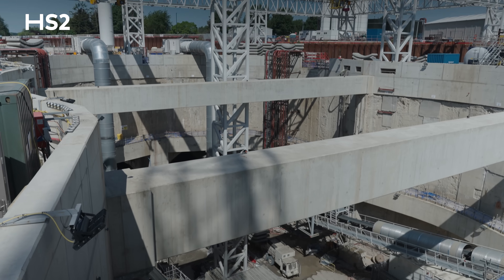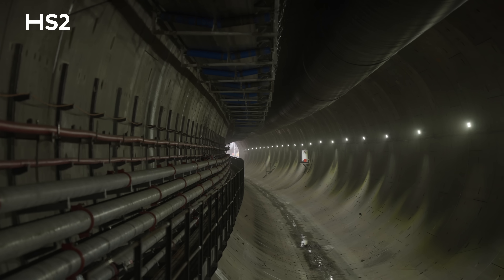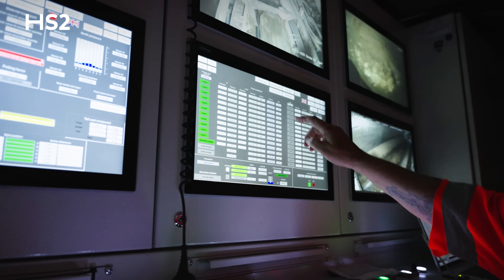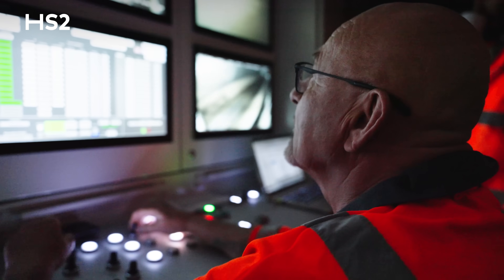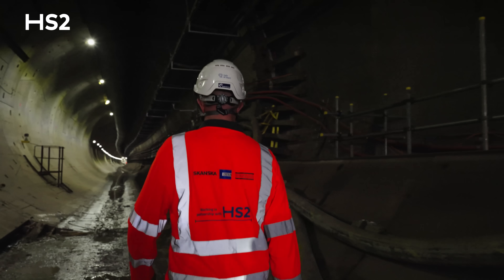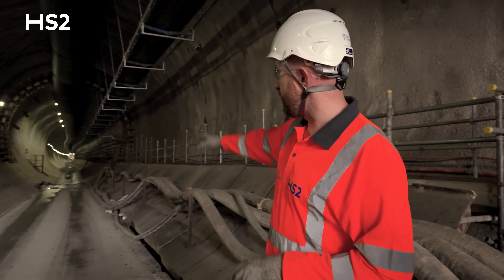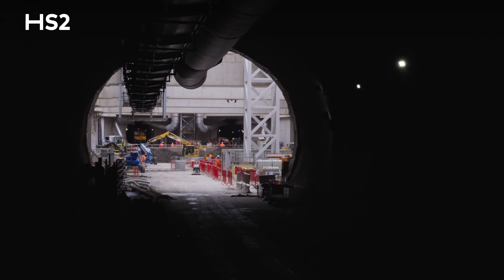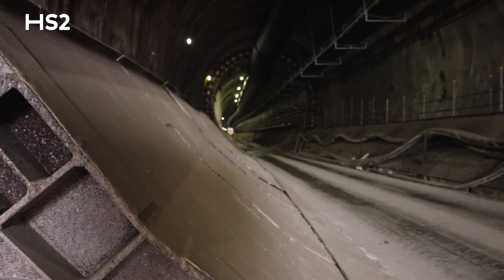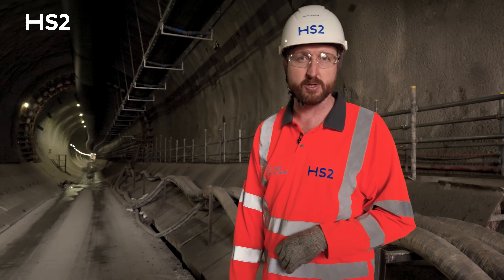We're at the bottom of the Victoria Road crossover box. This is where the two TBMs, Emily and Ann, were launched from. They're now well on their journey, about between 500 metres and a kilometre along our section of the drive. This section we're in now is the SCL, or Sprayed Concrete Lining section of tunnel, a mined tunnel. We brought the TBMs into here to be launched and assembled, and here you can see the start of the TBM rings. This is the first permanent ring installed at launch, and these transfer rails are also part of the temporary works used to launch the machines.